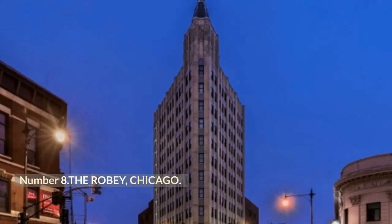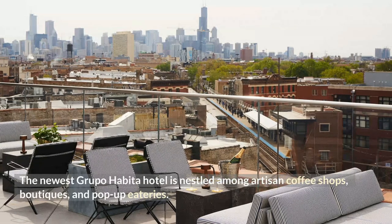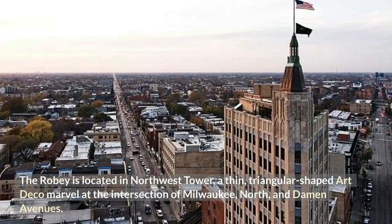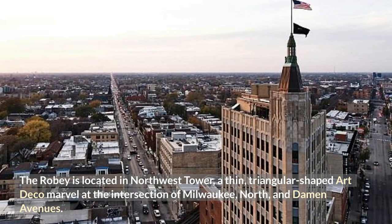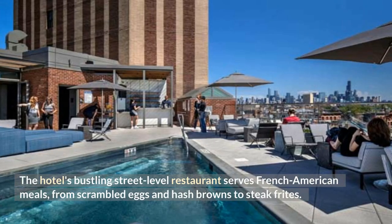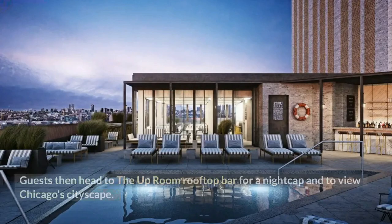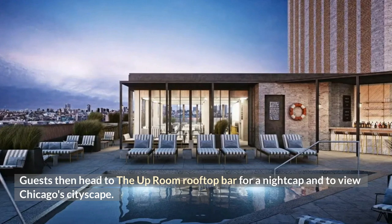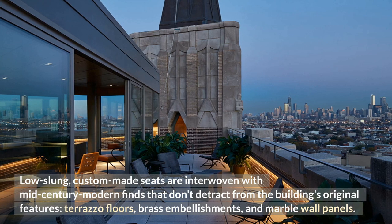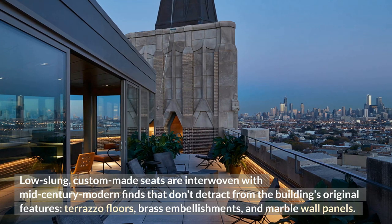Number 8: The Robie, Chicago. The newest Grupo Habita hotel is nestled among artisan coffee shops, boutiques, and pop-up eateries. The Robie is located in Northwest Tower, a thin triangular-shaped Art Deco marvel at the intersection of Milwaukee, North, and Damon Avenues. The hotel's bustling street-level restaurant serves French-American meals from scrambled eggs and hash browns to steak frites. Guests then head to the upstairs rooftop bar for a nightcap and views of Chicago's cityscape. Low-slung custom-made seats are interwoven with mid-century modern finds that complement the building's original terrazzo floors, brass embellishments, and marble wall panels.